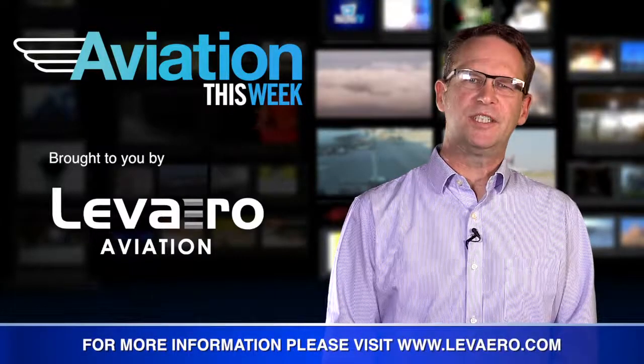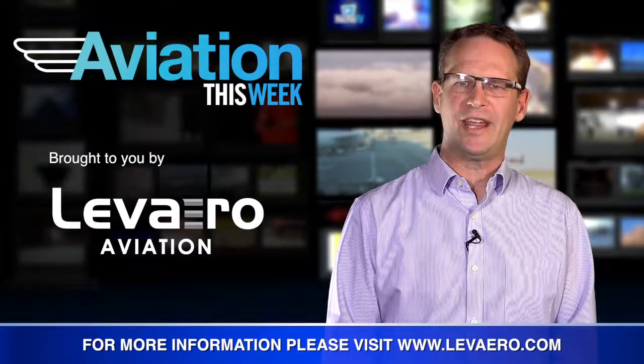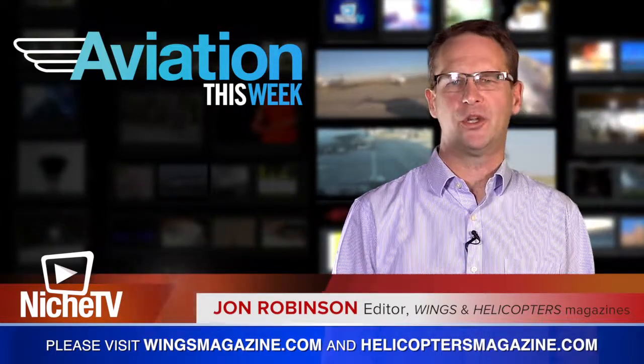This is Annex Business Media's Niche TV. Thanks again to our sponsor, Levero Aviation, your aviation solutions provider. And make sure to tune in to our next episode on Friday, October 5th, for the latest in aviation news.